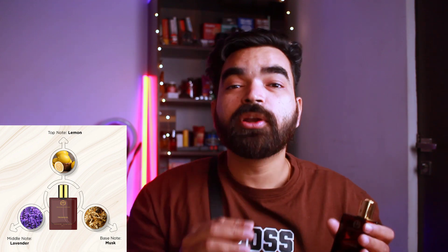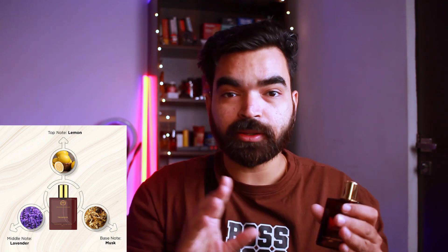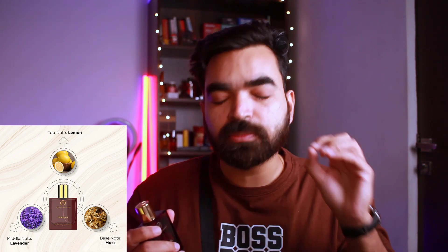Let's talk about the fragrance. On the top note, there is lemon. On the middle note, there is lavender. On the base note, musk gives a very sweet fragrance. Together they make a very soothing fragrance — it has fruity, floral, and citrus elements. At the same time, a little woodiness comes from the musk. Lavender is very well used, and after settling down, the fragrance still leaves its effect.